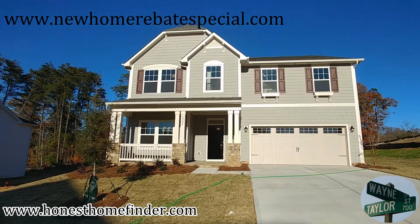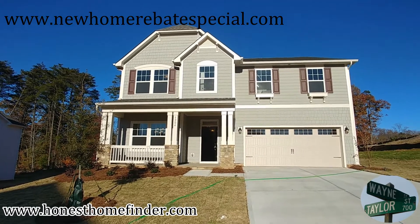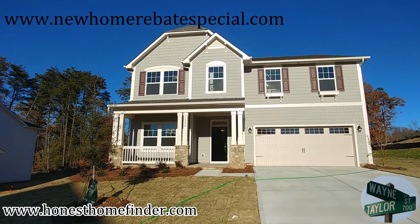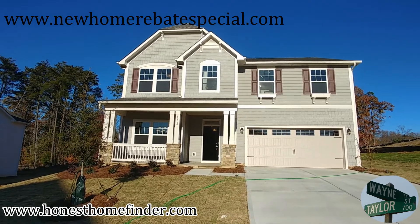Hey folks, Wayne Taylor, Wilkinson ERA, HonestHomeFinder.com. I'm going to say this up front this time — New Home Rebate Special, NewHomeRebateSpecial.com.